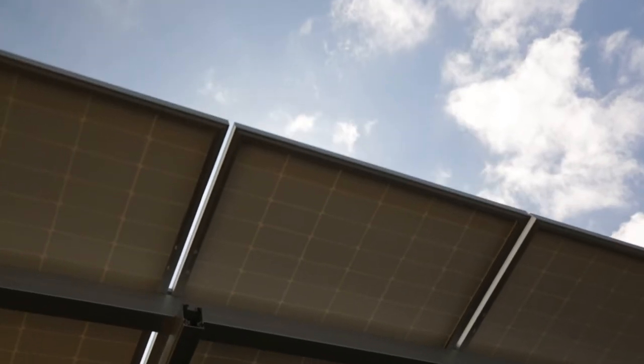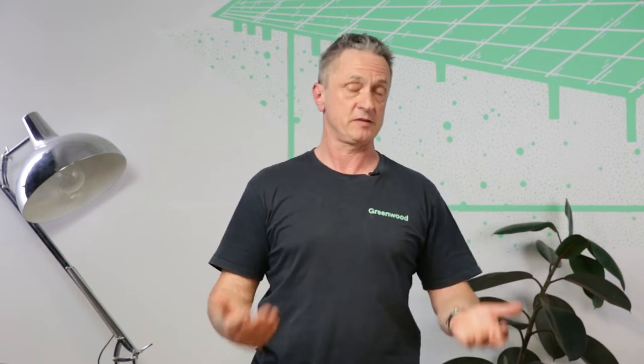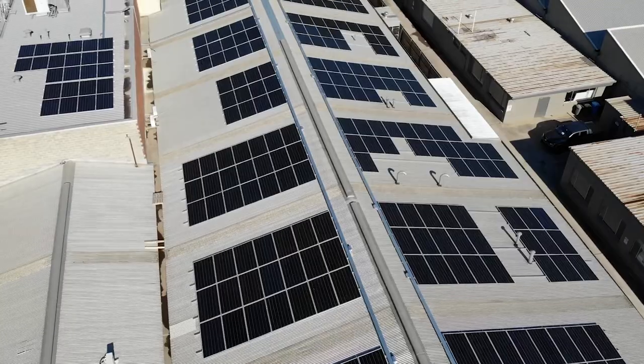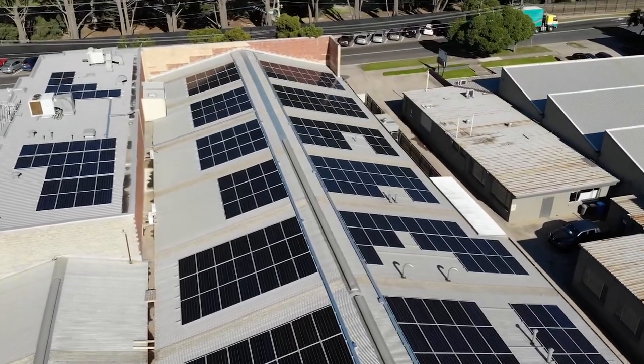An additional benefit not immediately apparent is a decrease in the amount of UV light. We all know about UV light — it's necessary for biological growth, plants need it, humans need a certain percentage. But the downside of UV light is it destroys everything. I've personally seen roofs that haven't been in a very good state at all, and underneath the panels the roof is virtually pristine, due to that reduction in UV light.